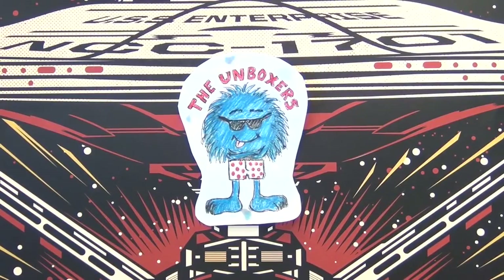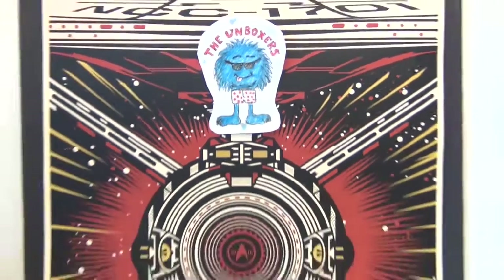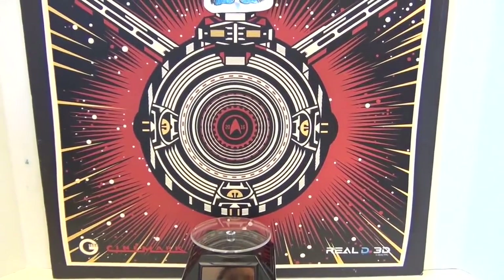Hello and welcome back to the Unboxers! Today we have something for Star Trek fans. Since the movie just came out, we decided to give our kawaii fire a break and try out our transporter. We're gonna transport some awesome things in today. Let's get started!